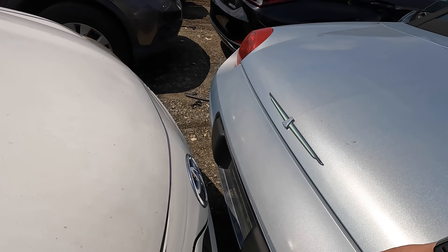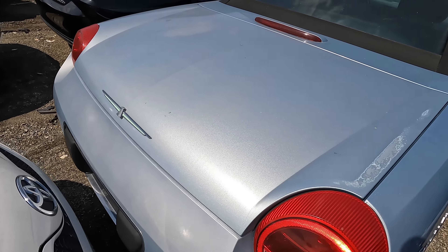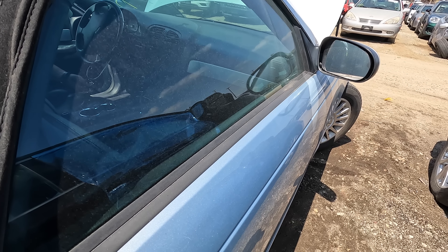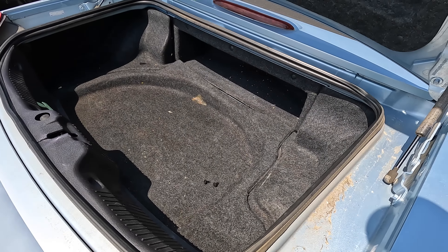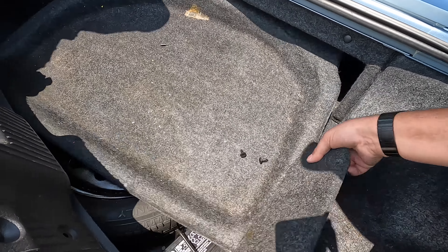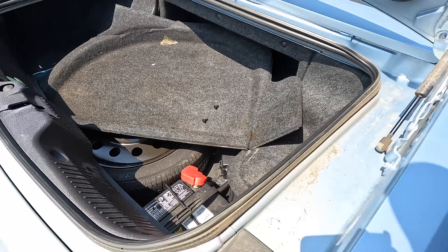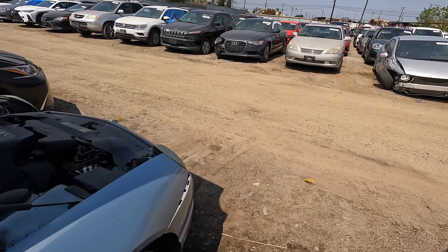Let's see if we can pop the trunk. There's a button on the key fob — yes, there we go. Where's the battery? Underneath — there it is. And it comes with a spare tire, something that today's cars don't know anything about. All right guys, let's get this thing jump started and see how she runs. We've got the jump pack on.